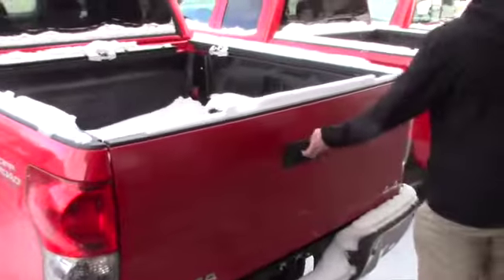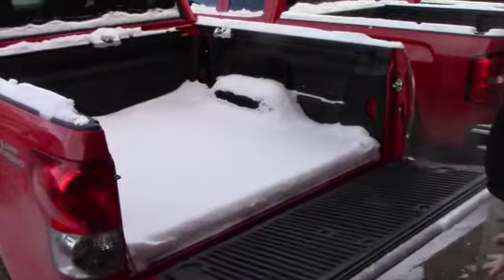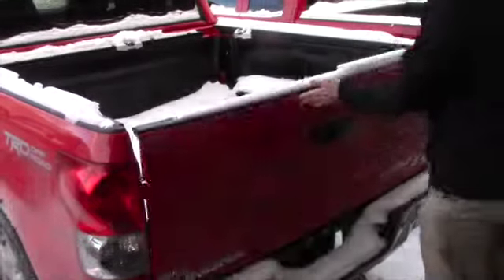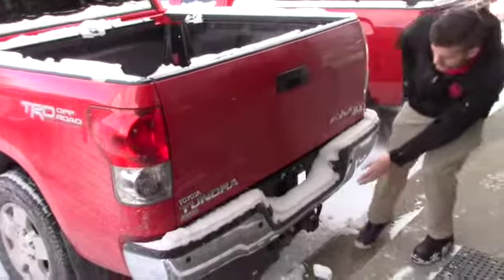What I like about the Tundra is you can just let go of the tailgate and it falls down really easily and slowly. You also have a backup camera, plus a tow hitch and receiver right on the back.